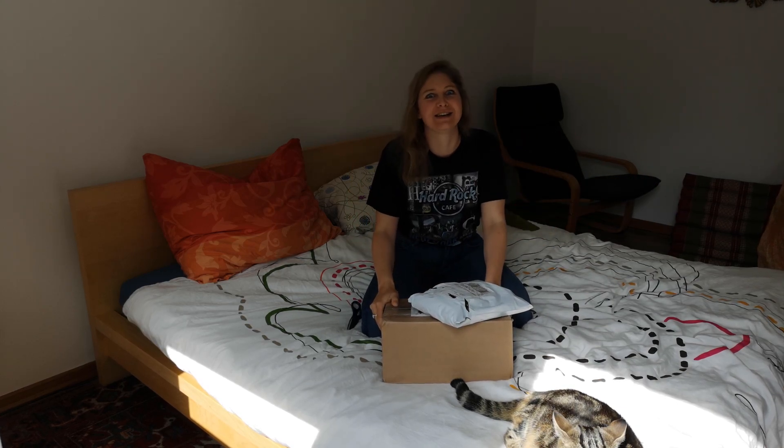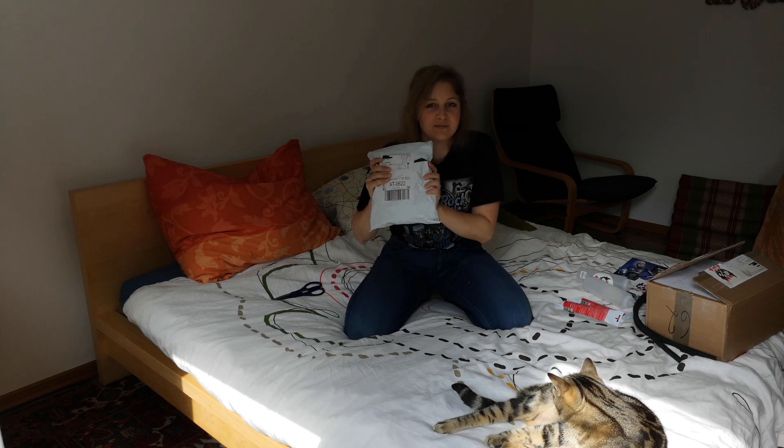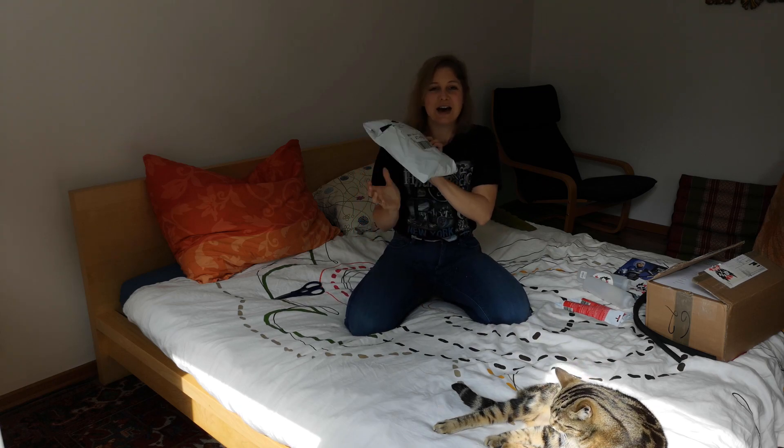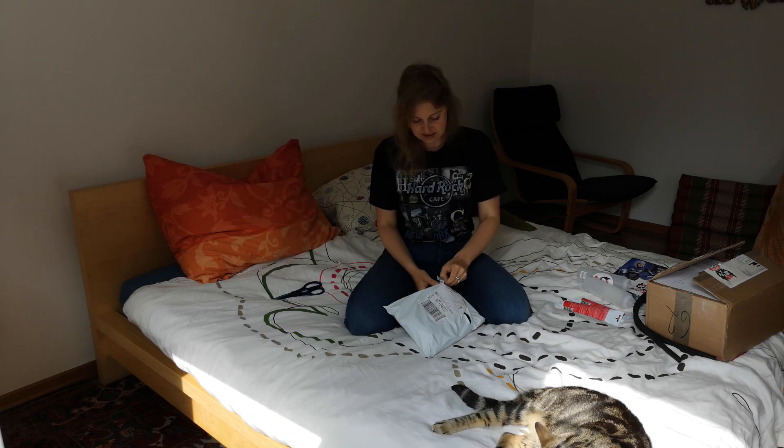I got packages today. And now, ladies and gentlemen, is the exciting part. Because I have no idea what's in this. I think it's the Bulma cosplay — the Bulma Bunny cosplay. So let's see, let's have a look.